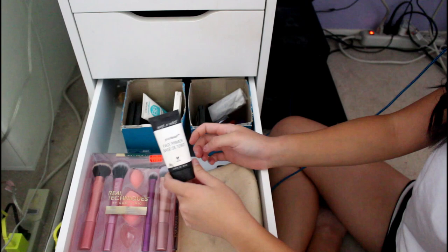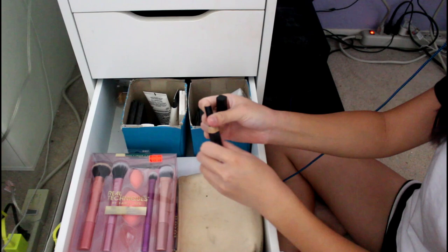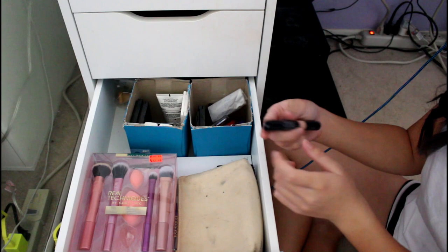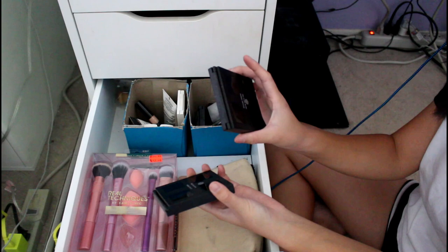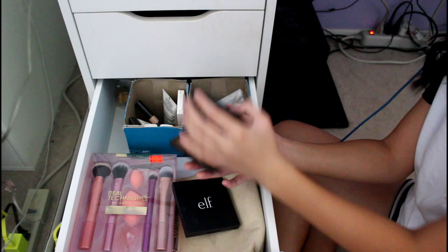This is my Wet n' Wild Face Primer — I don't think it actually did anything for me, that's why I don't like it. This is my old e.l.f. Stick Concealer in Beige. I stopped using it because it matches my skin tone too well. This is my Revlon Photo Ready Eye Primer — not cruelty-free. And these are my e.l.f. Contour Palette and Bronzer Palettes — I used these all the time. You can see I hit pan on the contour color. I mixed together a lot of colors in the bronzer one. I actually used these quite a bit back in the day.